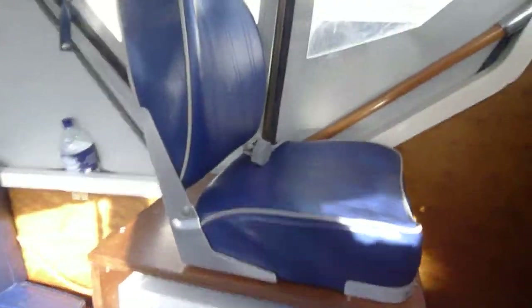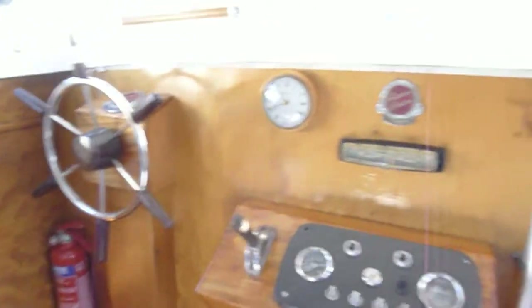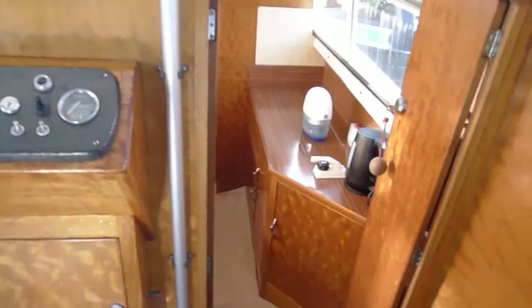And a beautiful day for doing it too. Really nice boat — I'm sure you'll agree.